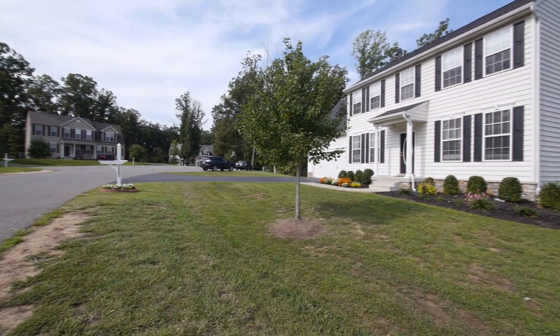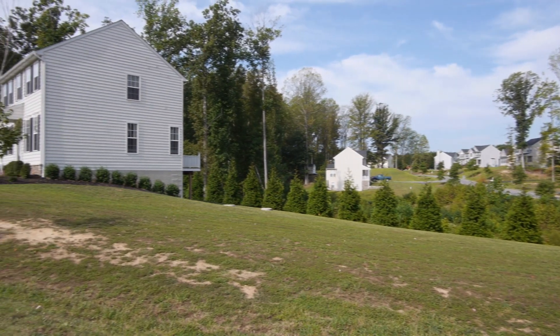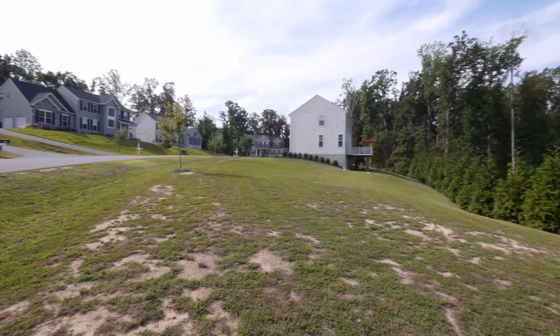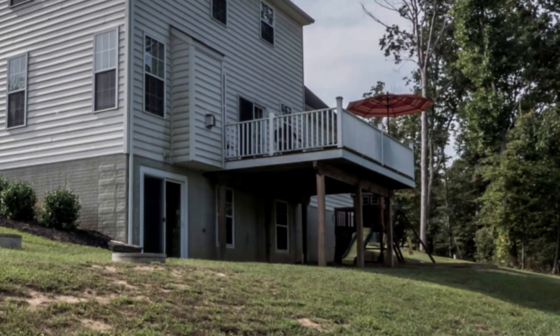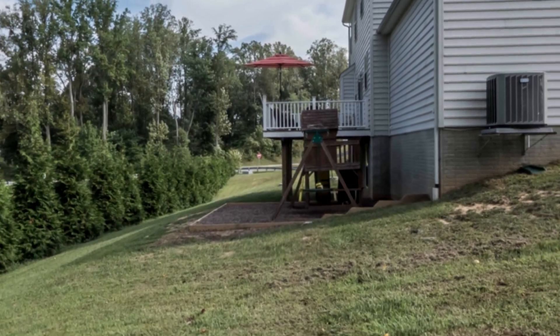Outside, custom landscaping and two years of TruGreen lawn service boasts a well-manicured front lawn and side lot. The large side lot is perfect for the kids or family barbecues, and the backyard has a concrete patio and tots playground area.